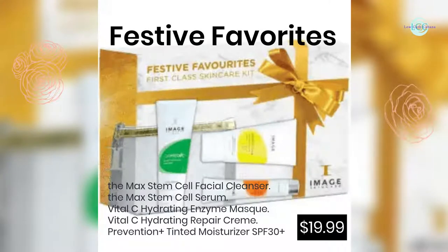Festive Favorites: the Max Stem Cell Facial Cleanser, the Max Stem Cell Serum, Vital C Hydrating Enzyme Mask, Vital C Hydrating Repair Crème, Prevention Plus Tinted Moisturizer SPF 30 Plus — $19.99.